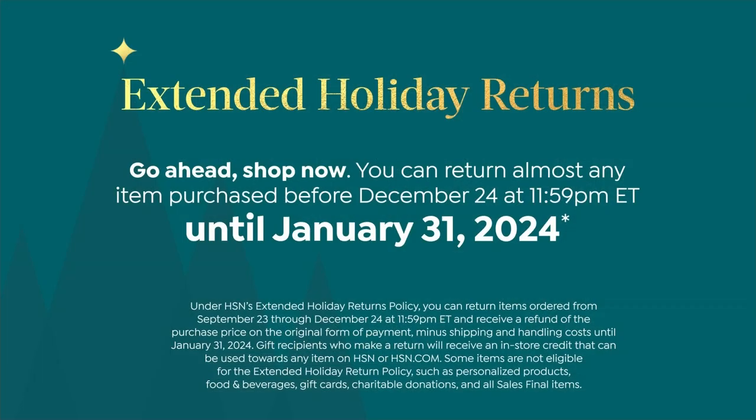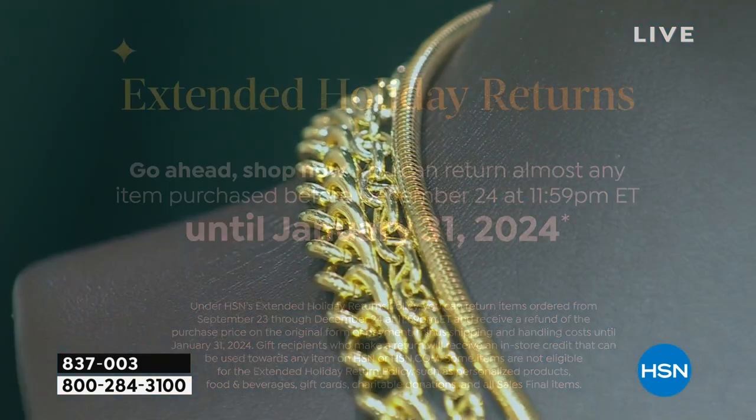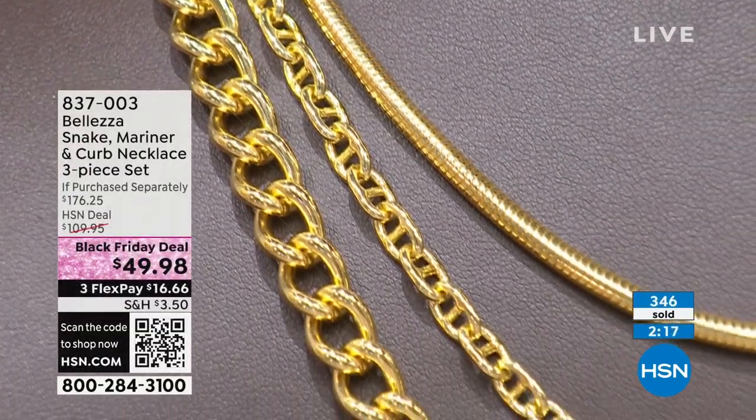You have until the end of January 2024. If you love the mariner link and want to wear that yourself but give the snake chain to your sister and the curb link to your husband, and you're not a hundred percent sure — you have up until the end of January. That's my type of shopping, and you don't have to pay it all off at once. And it's 55% off too.